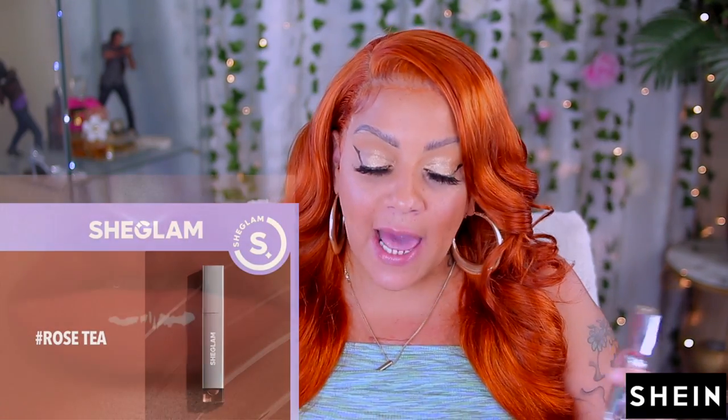The next one I have from the Shein Glam Lip Gloss collection is the same concept, same collection, but this one is called Rose Tan. This color is the one I like to wear the most. I always choose like the same colors — this one is called Rose Tea. It smells good too. That's funny because I got a lip gloss like this from another drugstore collection and they have like the same sheen and color.